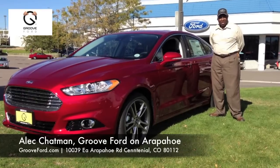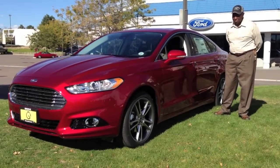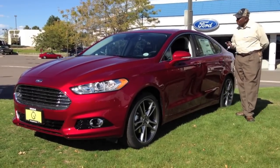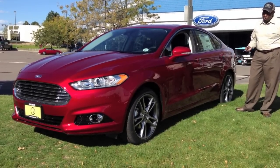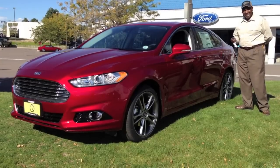Hello, I'm Alec Chapman at Rue Ford in Centennial, Colorado. I'd like to present to you the all-new 2013 Ford Fusion. Fusion is all-new from the ground up — the only thing they kept the same was the name.